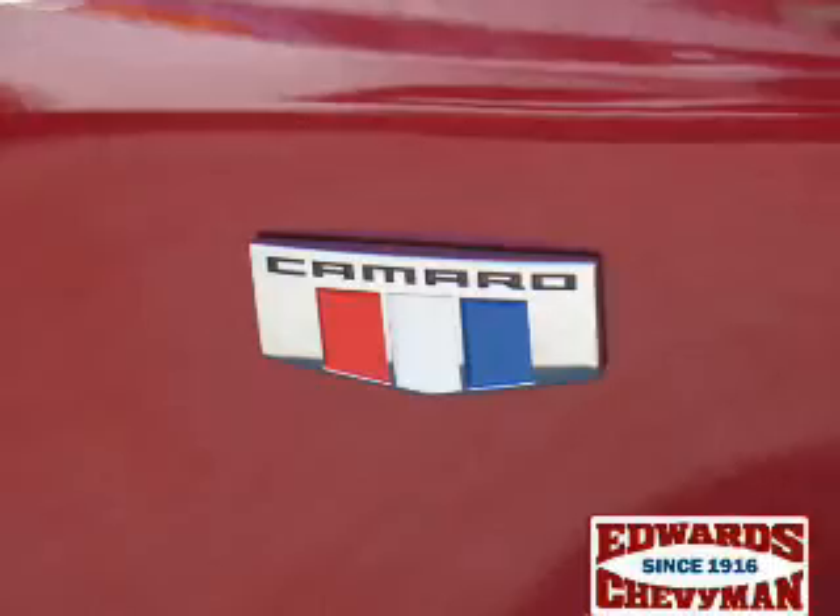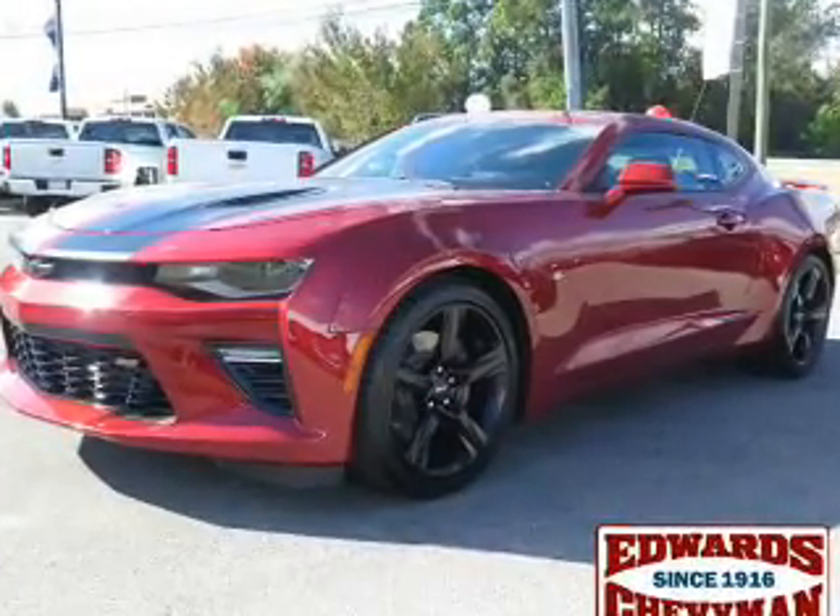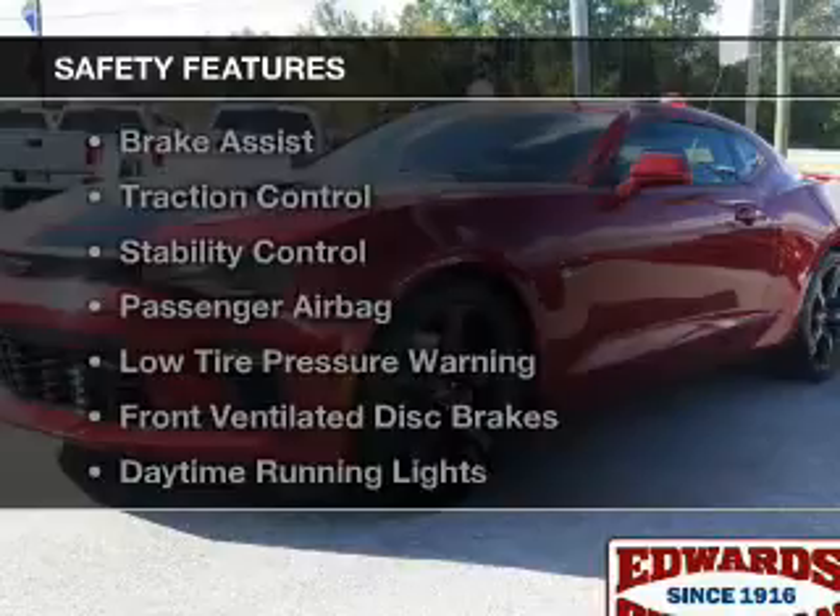Additional features include Sirius XM satellite radio, digital audio input, steering wheel controls, and memory seats.